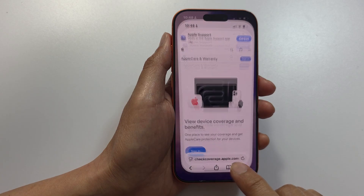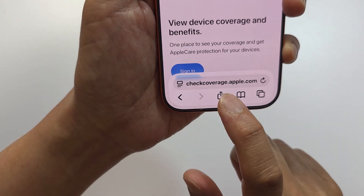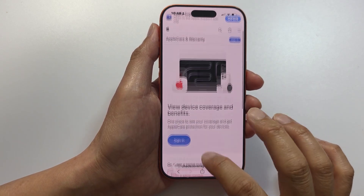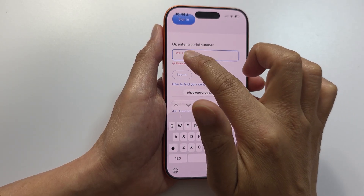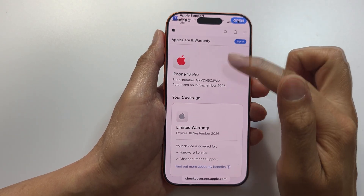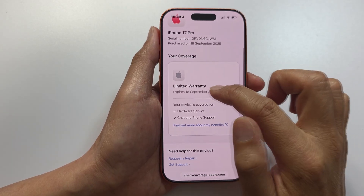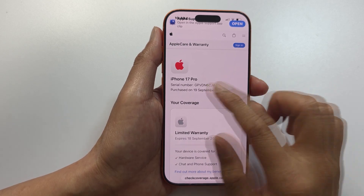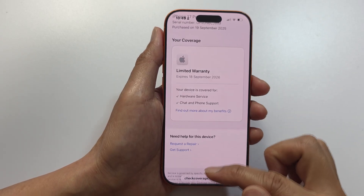Open up the web browser and go to checkcoverage.apple.com. Once you're on that website, paste in the serial number and tap Submit. Do not trust third-party IMEI checkers — only use the one from Apple's website. You should see your device information, the limited warranty status, and whether Apple can locate your device. If that serial number does not show up, then your phone is likely not genuine.